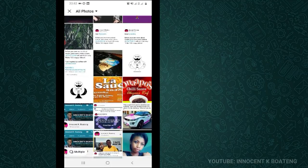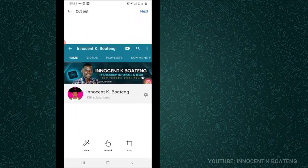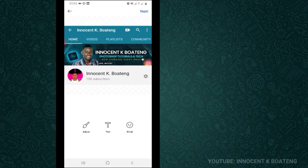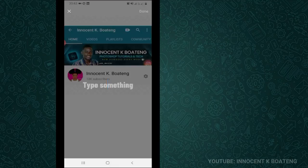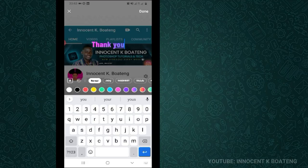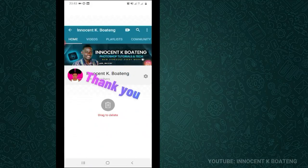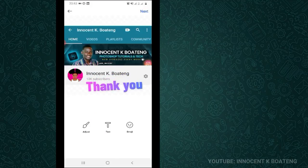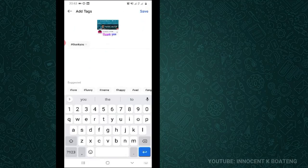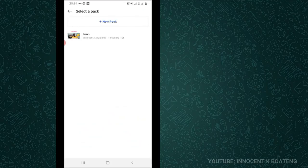First, you click on the plus sign and it opens your gallery. Choose a particular image — I'm going to use this image of the 13K subscribers; you guys are amazing, thank you for 13K! You click on it and if you don't want to crop it, you head straight to next. At the next section you can leave it plain, or you can add text to it. I'm going to write 'thank you,' click on a gradient, expand it, and position it so it doesn't cover the 13K. Then I click next.